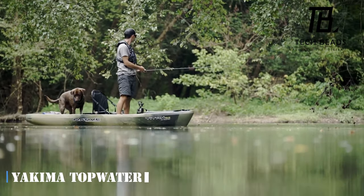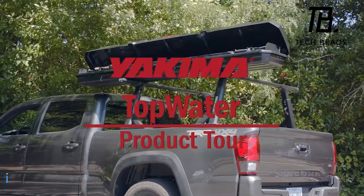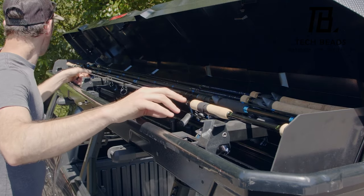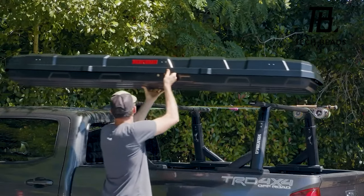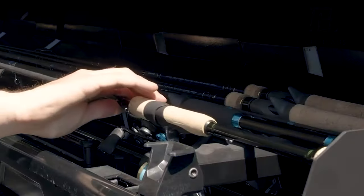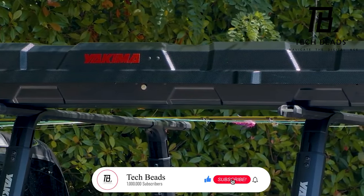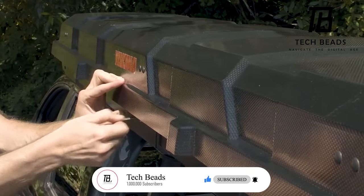Introducing the Yakima Topwater — the ultimate fishing companion that keeps your rods, baits, lines, and hooks organized and ready to go. With enough room for eight fishing rods up to 2.4 meters in length, you can invite your friends for a fishing adventure or just keep all your gear for yourself. The Yakima Topwater is not only spacious but also secure — padded inserts and straps keep your gear in place, while the Yakima SKS system ensures everything is locked up tight, and drainage holes keep everything dry.